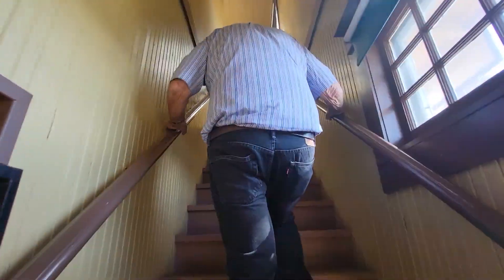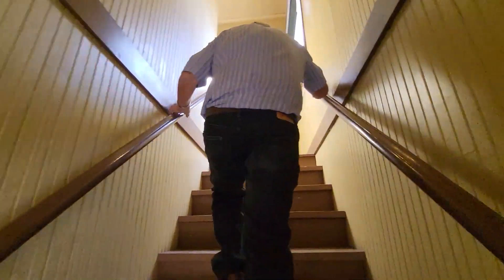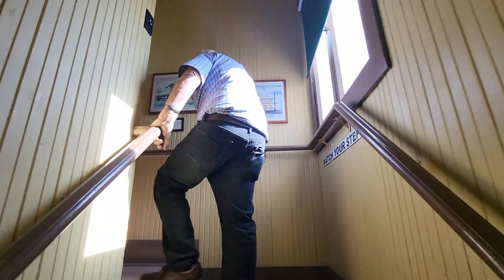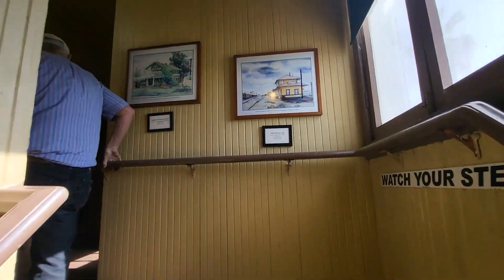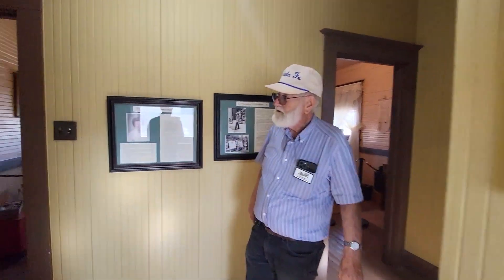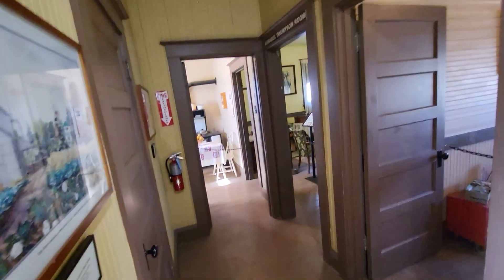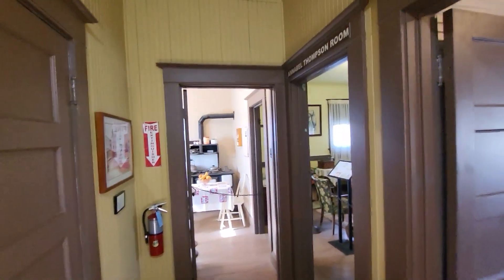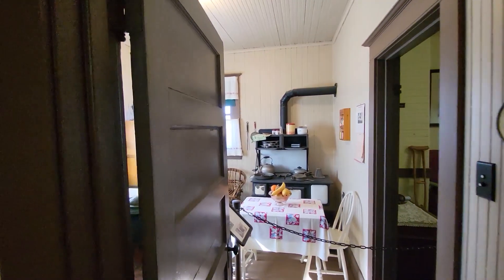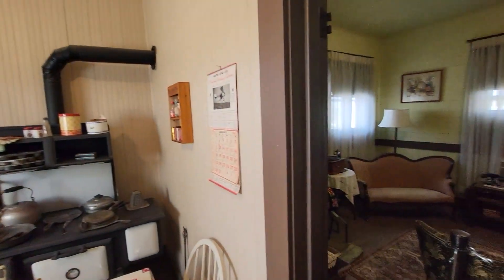Head upstairs here. I'll just let you do a self-tour. And this, I'm assuming, was the agent's quarters. Yes. As with most depots, it had a second story. This is where the agent and his family would have lived, and in some cases multiple agents if they were single.